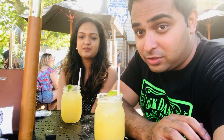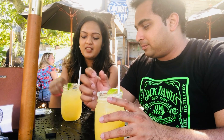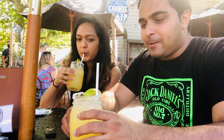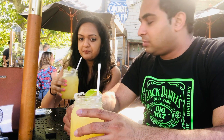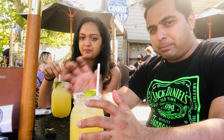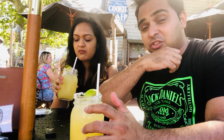So what did we order today? We just got some lemon margaritas to start off. Mmm, it's pretty tasty. I can't wait for the food to come — we've ordered quite a bit. It's gonna be good.